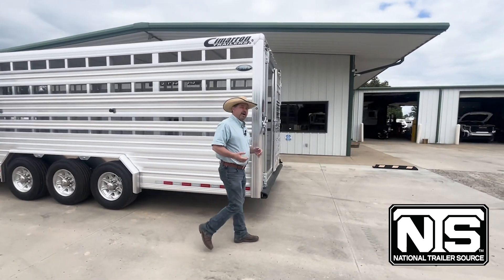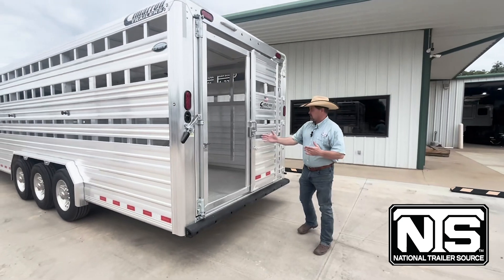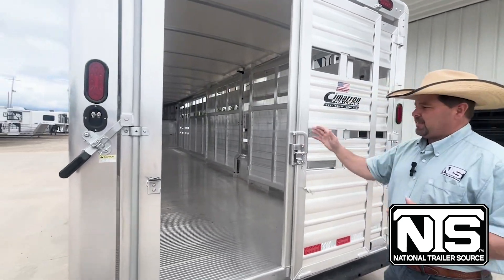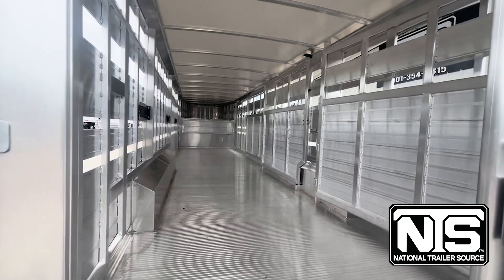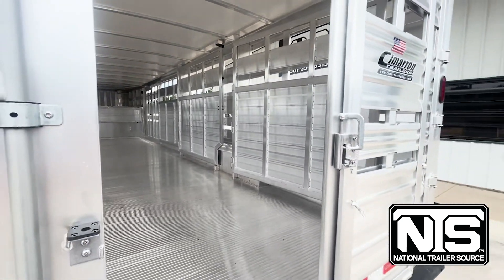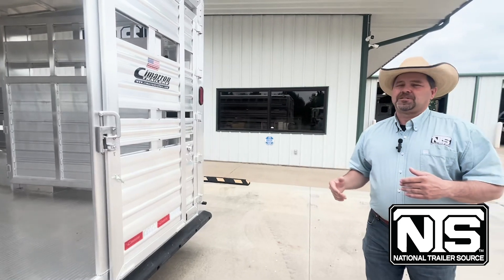You come around here to the back and you're going to see that slide swing tailgate, so we've got that slider right here. It rolls really easy, and then you look up inside that trailer and you've got four eight-foot compartments. So, 32-foot trailer, four eight-foot compartments. You've got easy access on everything.